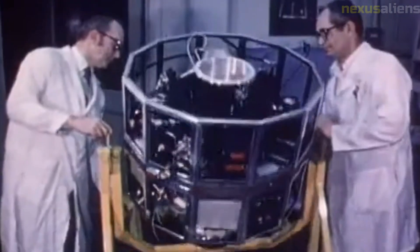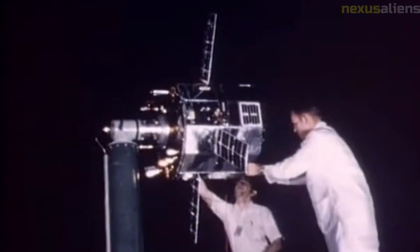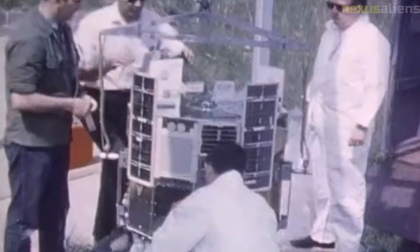Today, the Mariner 4 spacecraft remains in orbit around the sun, along with the other Mariner spacecraft. Although it is no longer functioning, its legacy lives on in the ongoing exploration of Mars, and its data continues to be studied and analyzed by scientists around the world.